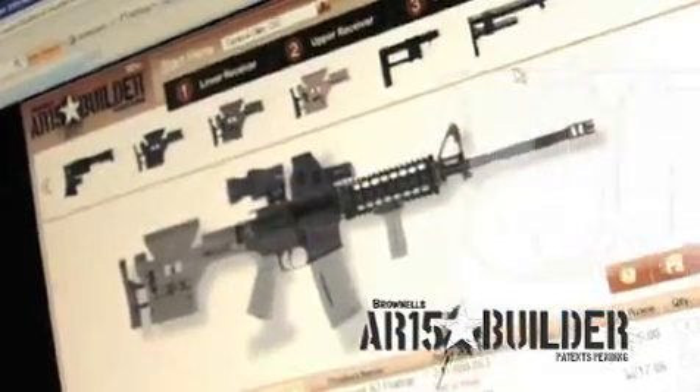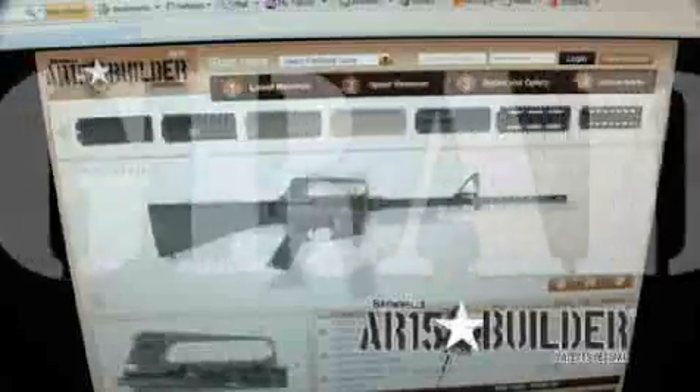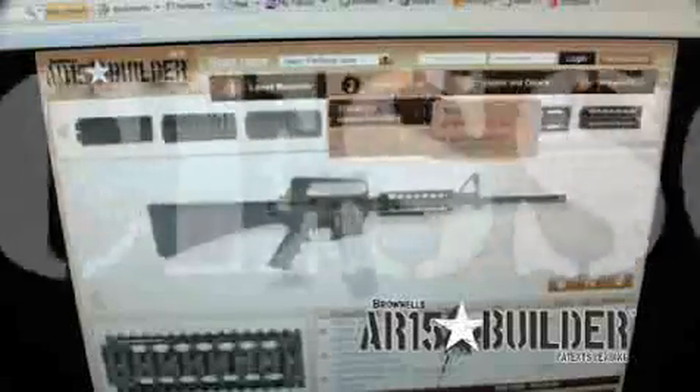At AR15Builder.com, you can build a replica of your existing rifle to mix and match all of the different components you like best before you make a purchase, saving you time and money.